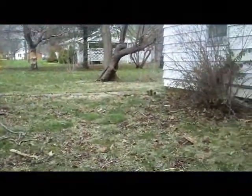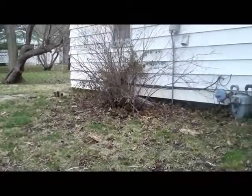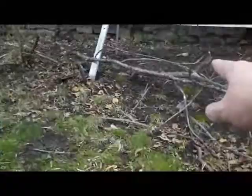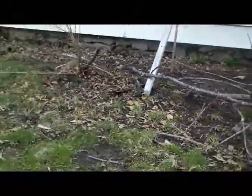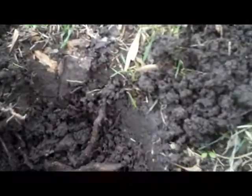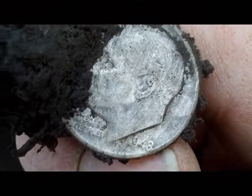Hey diggers, I'm back at this house where on Tuesday I found 62 coins in 3 hours, 8 of which were 7 silvers and 1 silver ring. See the foundation stones? That's always a good sign that this is an old house. I've been here about 20 minutes and I've dug 3 wheat pennies, a couple modern nickels, and I just had a real nice 12-46 about 6 inches deep. I think you can see the silver there. Looks like a Rosie, but I'll take it. On to the next.